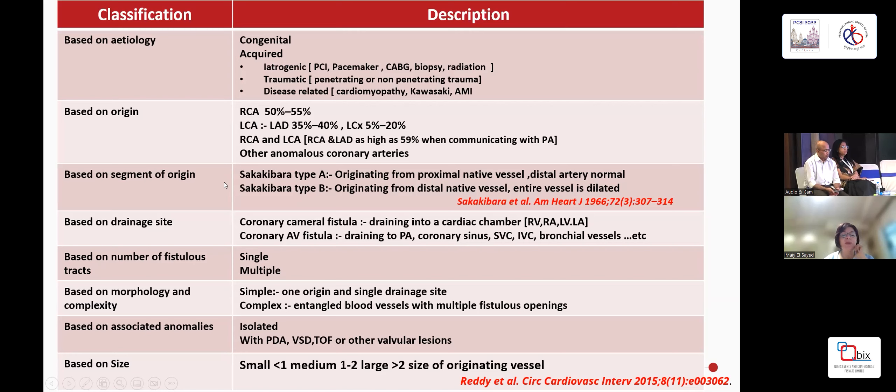Based on the segment of origin — and this is especially important when contemplating closure — there is a type A, which originates from the proximal native vessel and then the rest of the vessel is normal. And then type B, which originates from the distal native vessel and the entire vessel is dilated; this is the one more prone to rupture or thrombosis.